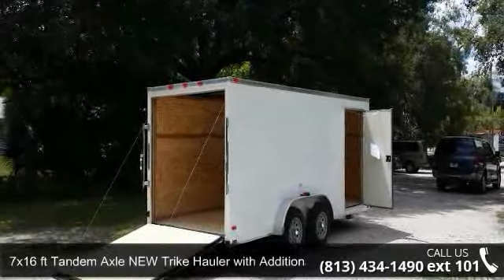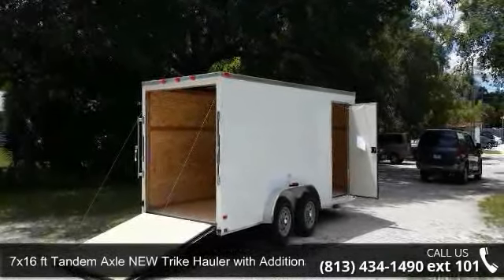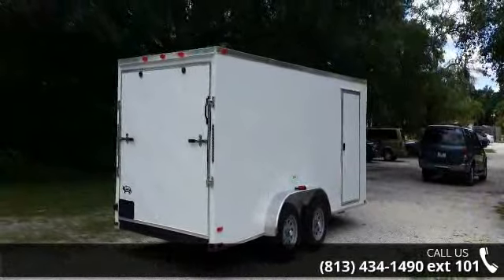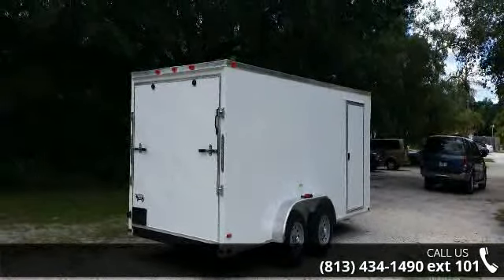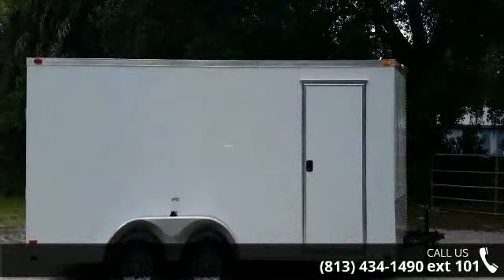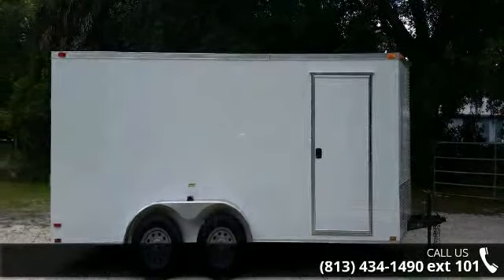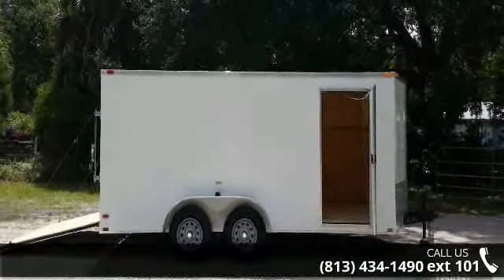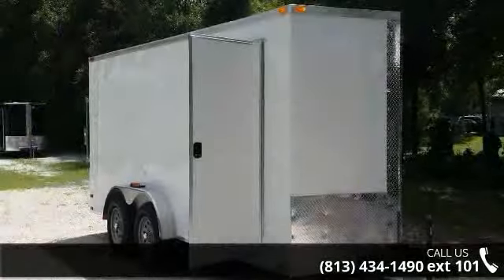Presenting the 7x16 FT Tandem Axle New Tri-Color with additional 3 inches in height. If you are looking for a reliable trailer, this may be the one. Quality construction is an important factor when considering a trailer purchase. Call now to ask the dealer about this unit. We are sure to have a quality trailer that fits your needs.